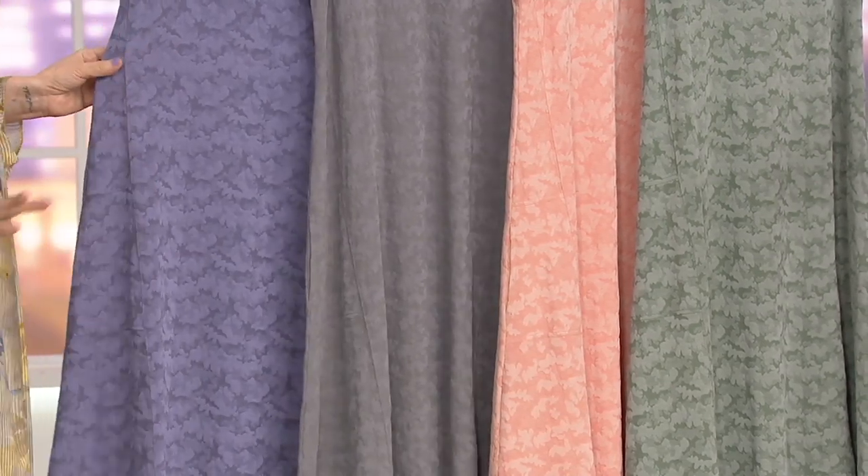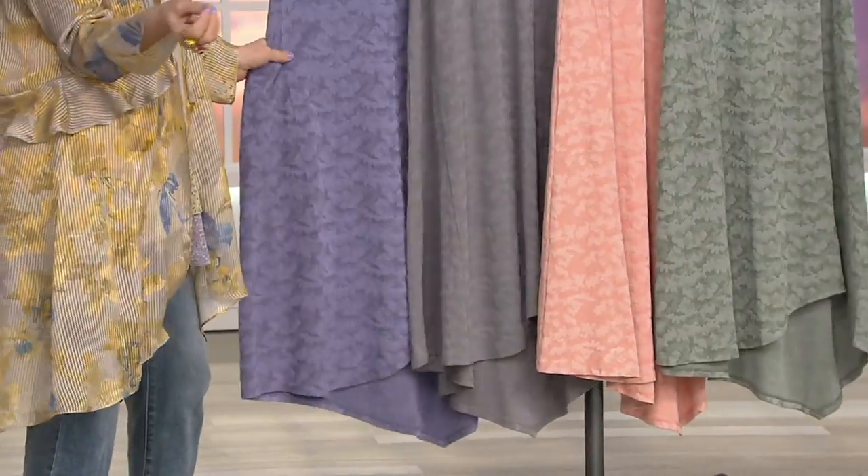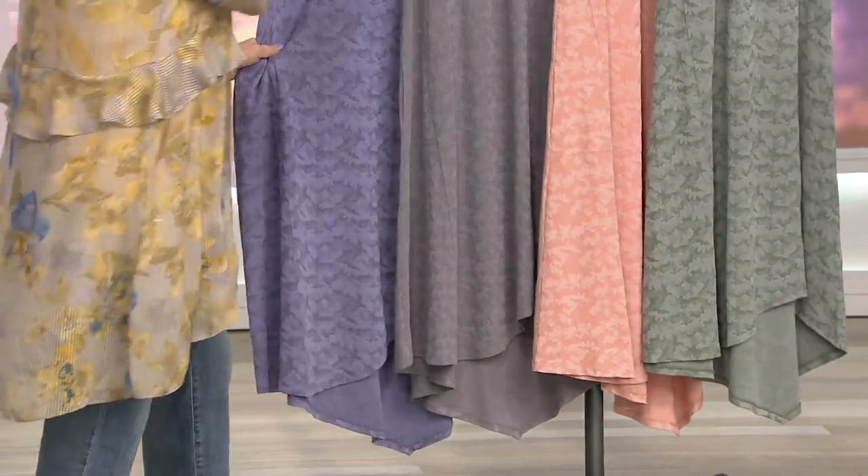An incredible fabric. It's a Jacquard tank dress with a slim hem. Wait till you get up close on it — you really see the Jacquard. It's almost like a cloud, almost brushed. It's absolutely stunning fabric.